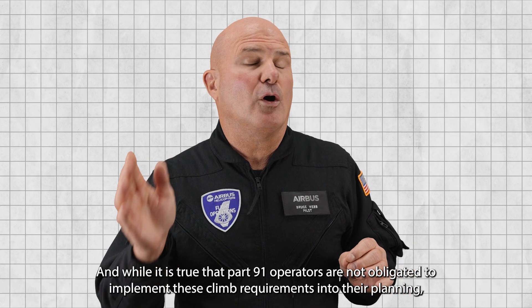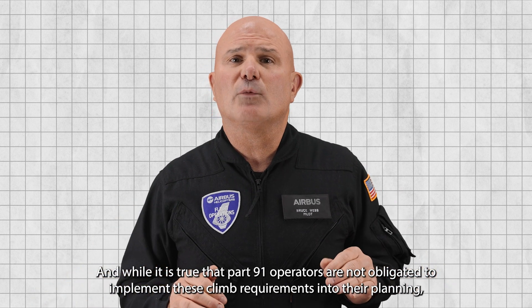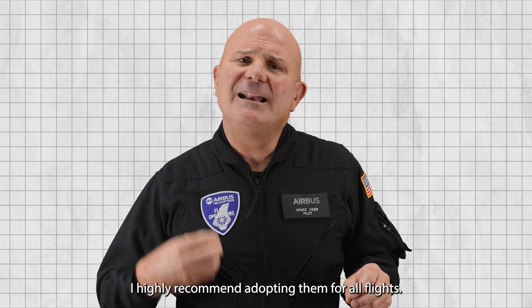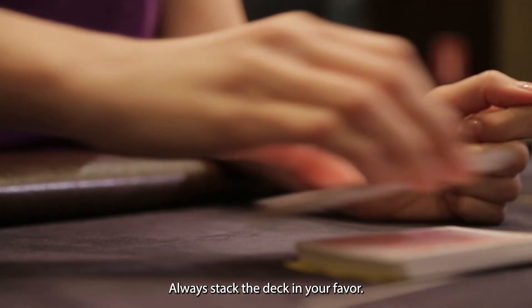While it is true that Part 91 operators are not obligated to implement these climb requirements into their planning, I highly recommend adopting them for all flights. Always stack the deck in your favor.